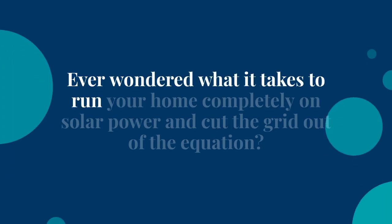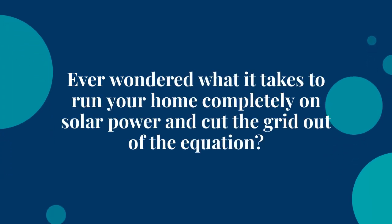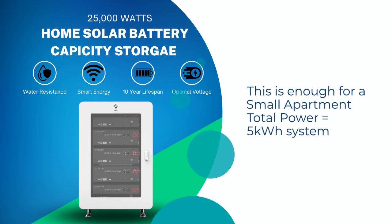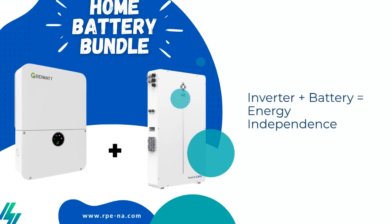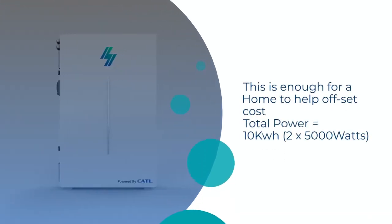Ever wondered what it takes to run your home completely on solar power and cut the grid out of the equation? First, calculate your daily electricity usage. Let's say you use 25 kilowatt hours, which equals 25,000 watts. Easy math, right? This is the fuel your home needs.